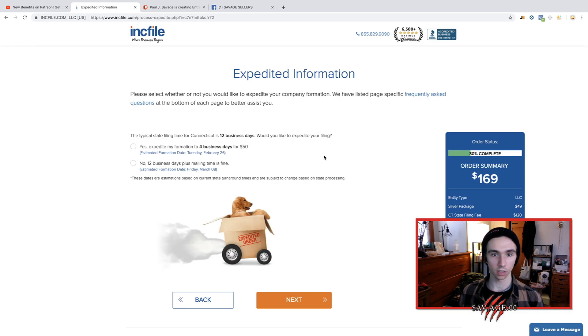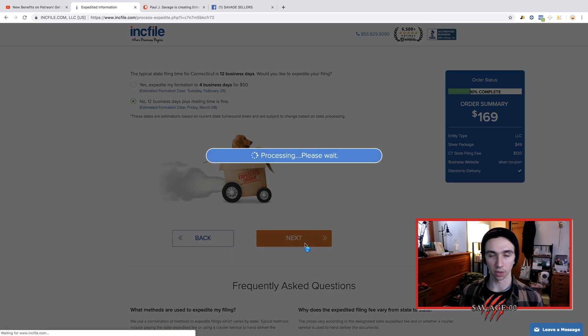I did not choose to do this and it still only took about a week to get my information. So you could just say no — what they're asking here is if you want to speed up the whole process and get it done a little quicker. You just go ahead and hit no and keep going.